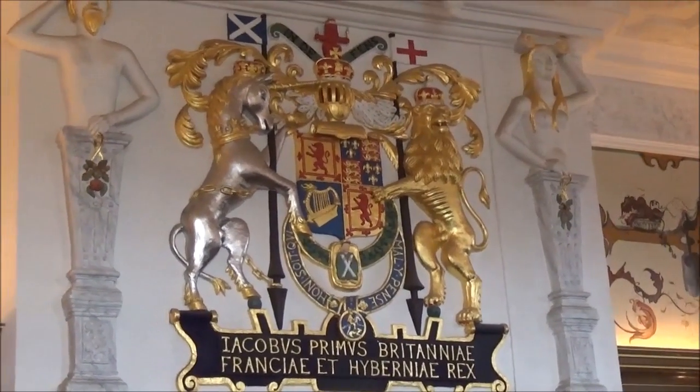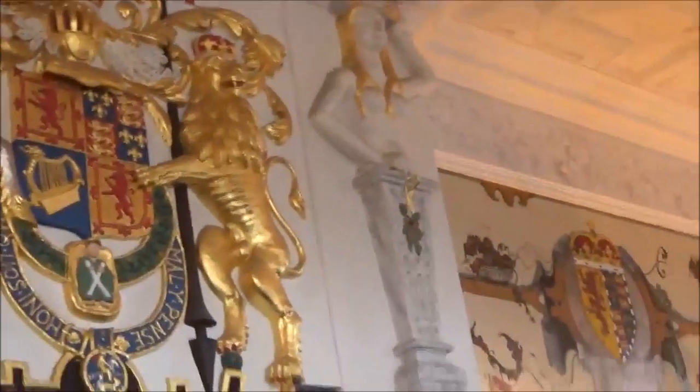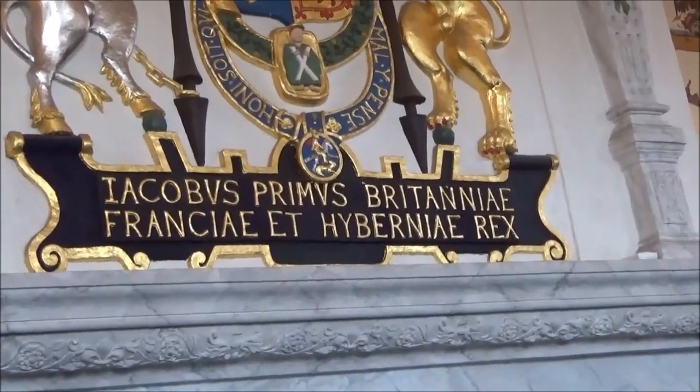Jacobus Primas Britannia Francia Hebenia Rex — the King. Jacob I, First of Britain, France, and Vernia. I can't remember what Vernia is called. Lots of other text here. Big golden coals, oil lanterns, candles and such.